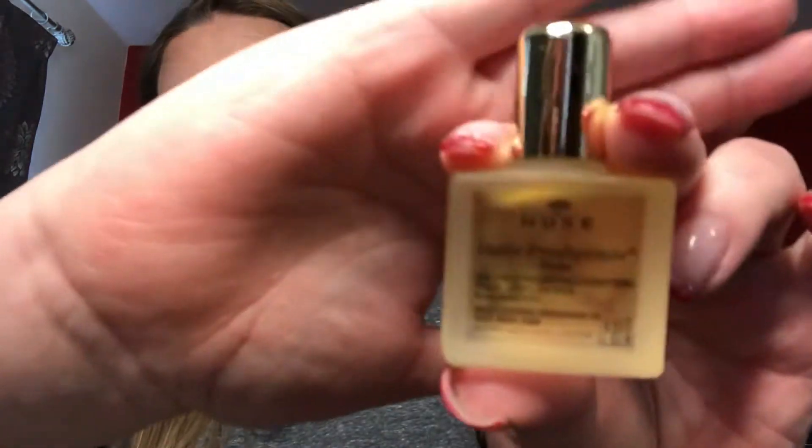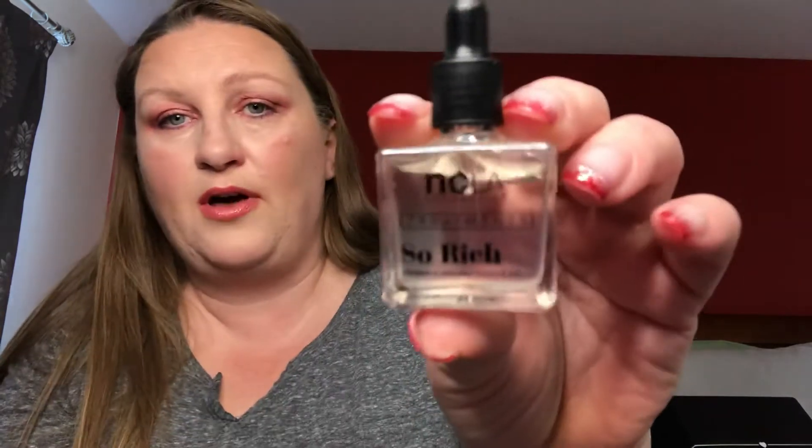The next item — I can't remember what this stuff is, I'm not wearing my glasses or contacts. I'm assuming it's like a face oil serum. The next item is NCLA — this is the treatment, So Rich Vitamin E Infused Cuticle Oil.